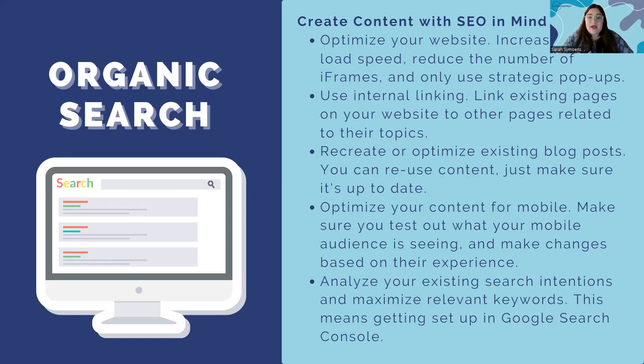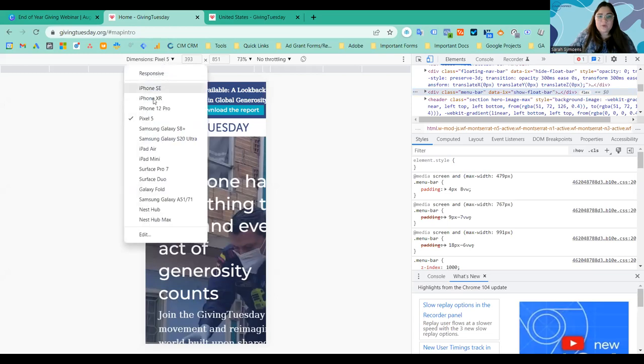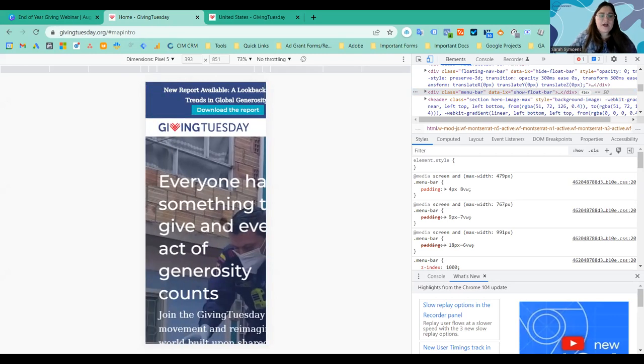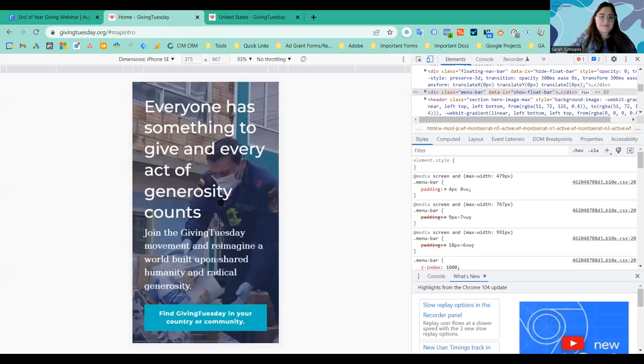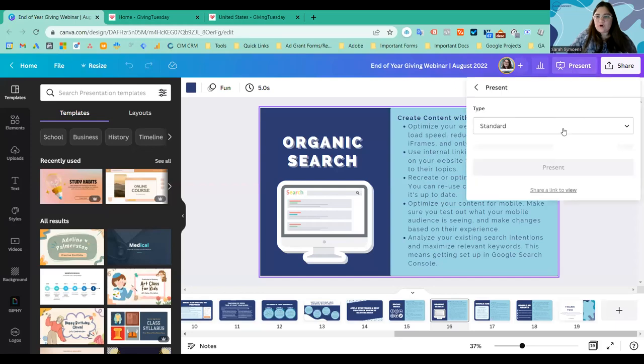Recreate and reuse your existing content, make sure it's up to date, and optimize your content for mobile. You can test your content for mobile by right-clicking on your screen and choosing 'Inspect' — I'll show an example on the Giving Tuesday website. You can choose different phone sizes like Pixel or iPhone to see how your website looks on mobile. View your website and optimize it for mobile specifically.